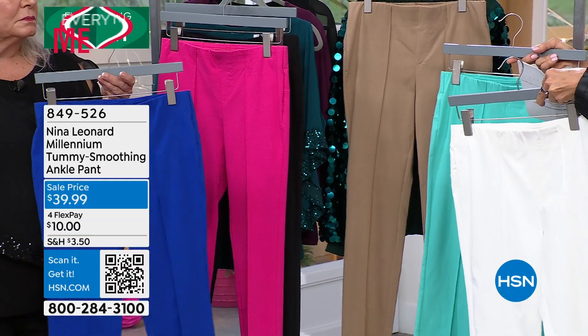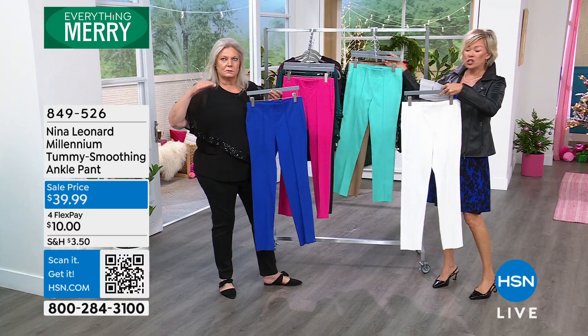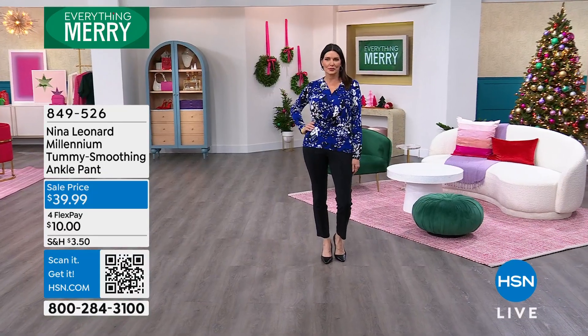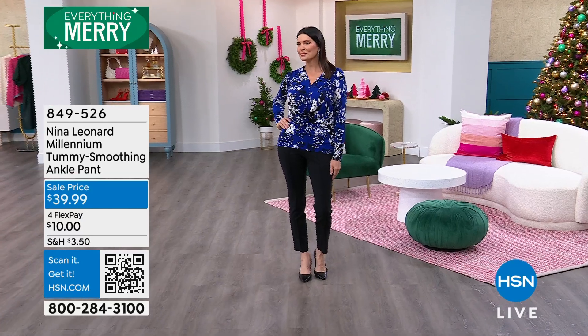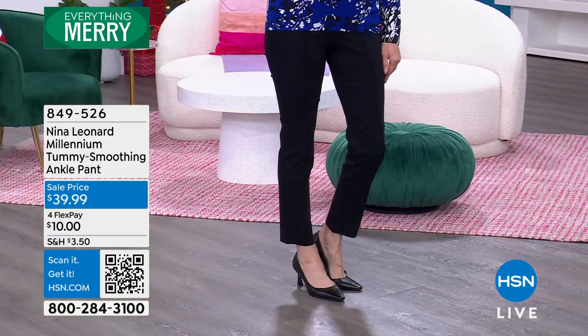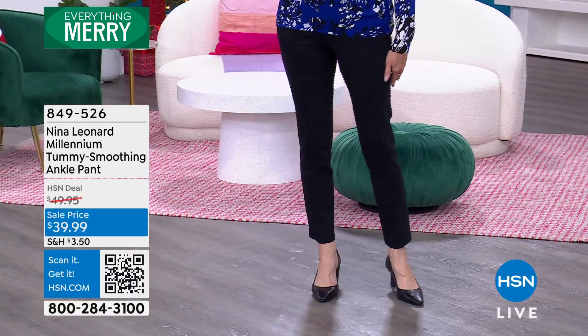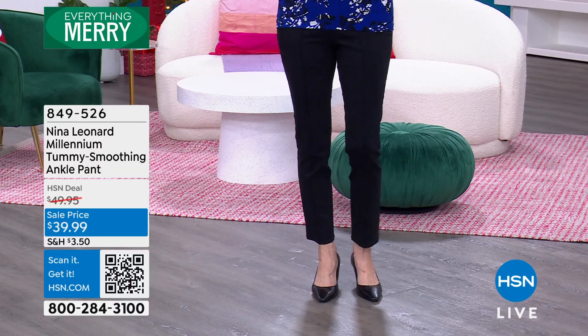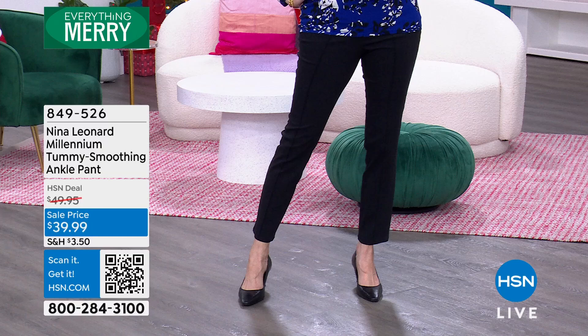We have three different lengths. Petite is 28 inches, average is 30, and then 32 in the tall. I'm in the average, and I'm five feet nine inches tall. You can see on me it's a great length — I don't have overtly long legs, but they're about what they should be for my height.